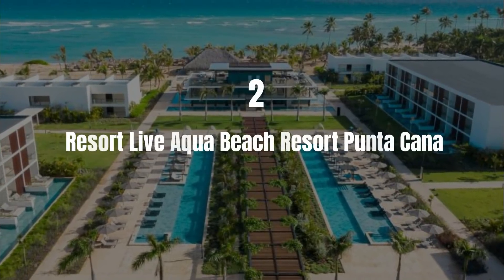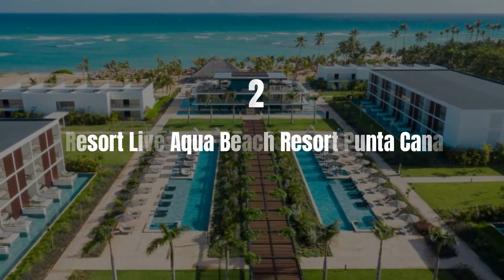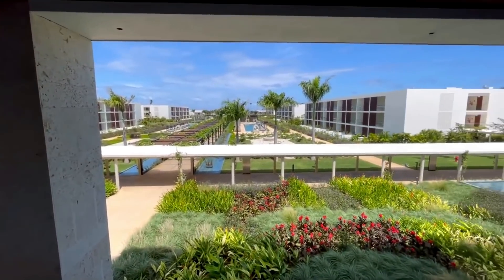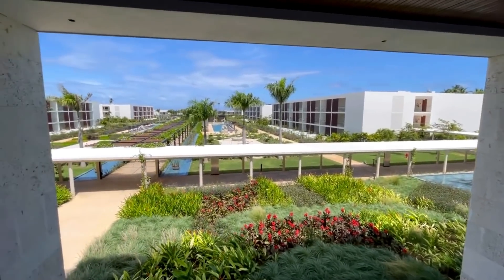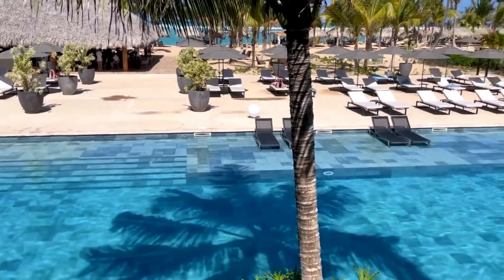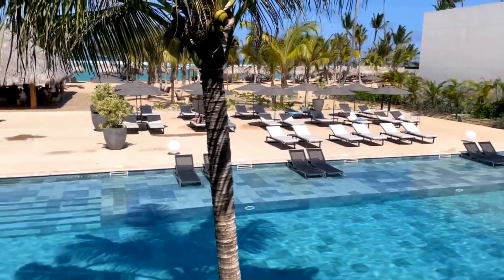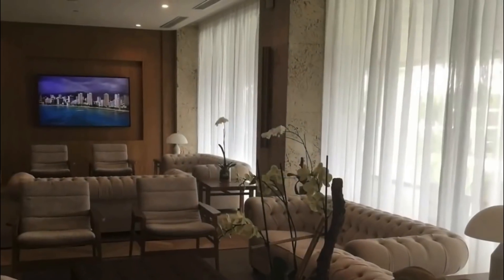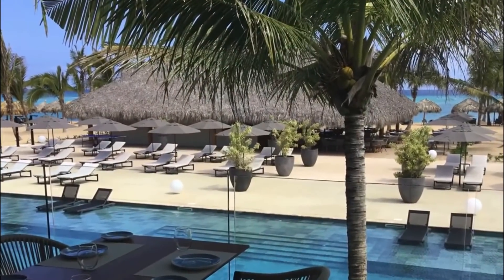Number 2: Live Aqua Beach Resort Punta Cana. Live Aqua Beach Resort Punta Cana features a restaurant, outdoor swimming pool, a bar and a garden. Situated conveniently in the Aveiro Alto district, this resort provides a private beach area as well as an indoor pool. The accommodation offers a 24-hour front desk, airport transfers, room service and free WiFi throughout the property. The units come with air conditioning, a flat-screen TV with satellite channels, a coffee machine, a shower, a hairdryer and a desk. All rooms come with a wardrobe and a private bathroom.